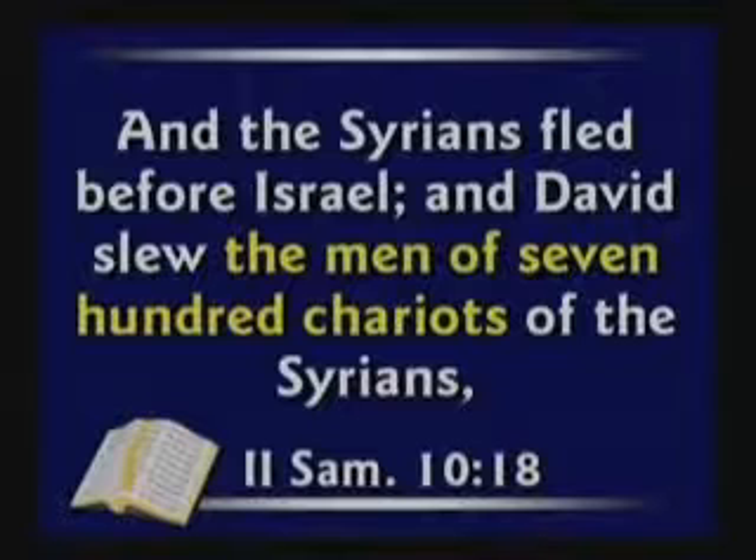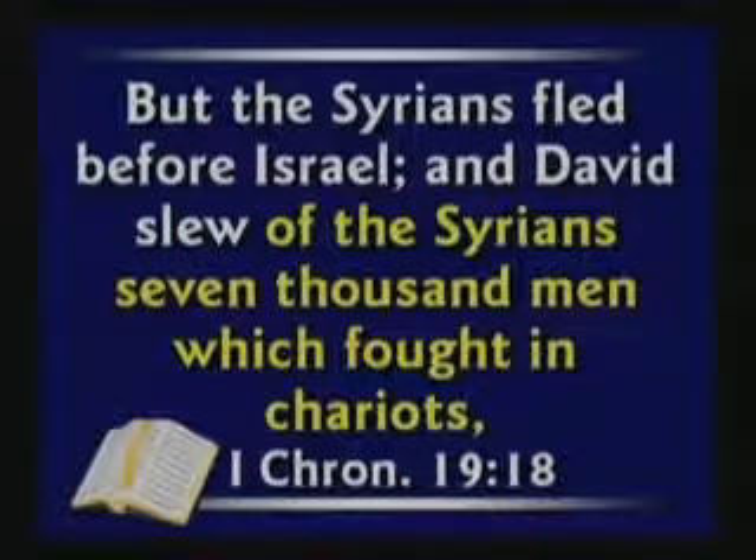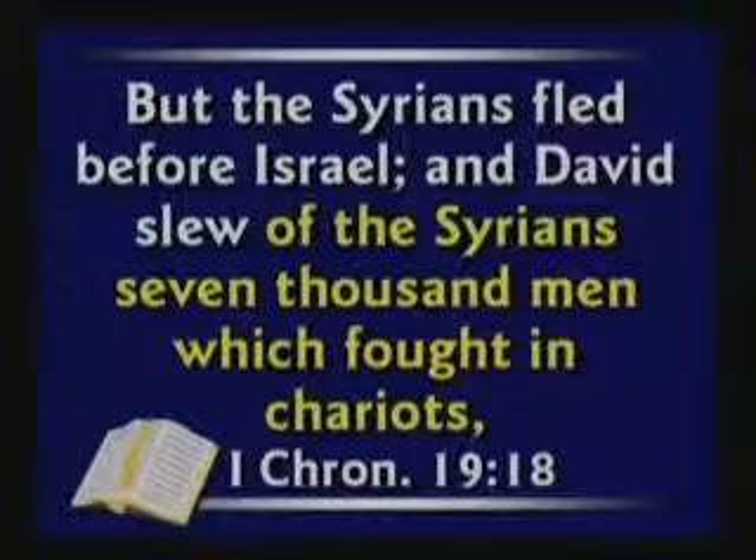You can see the same thing in 2 Samuel chapter 10 — the Syrians fled before Israel and David slew the men of 700 chariots. That doesn't tell us how many men he slew. When you read the same story in 1 Chronicles chapter 19 verse 18, it says David slew of the Syrians 7,000 men which fought in chariots. People say this is a copyist error in the King James. No, it's not a copyist error. It was fine just like it's written.